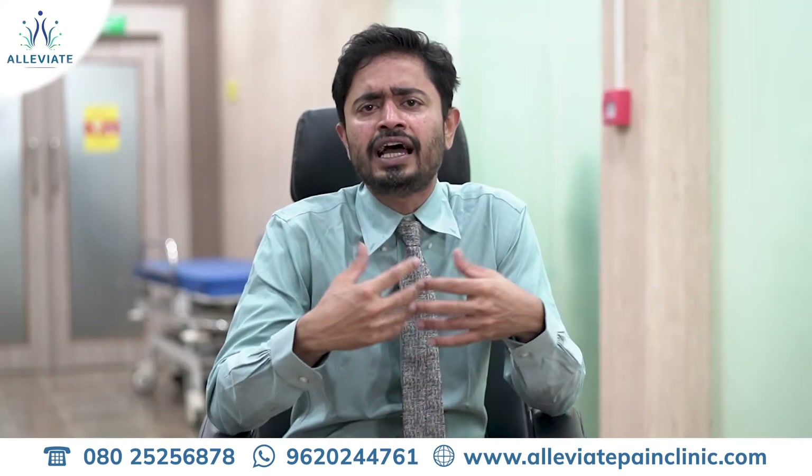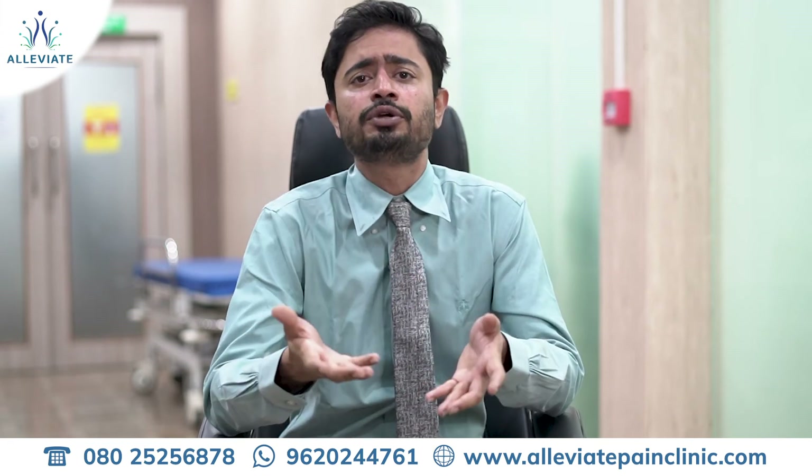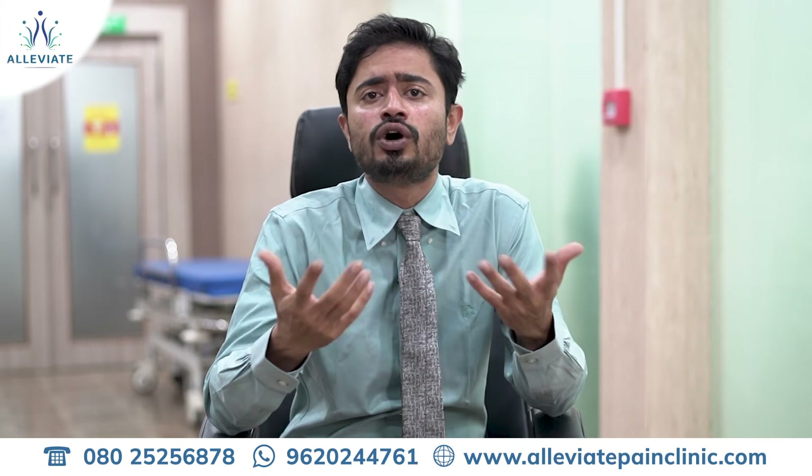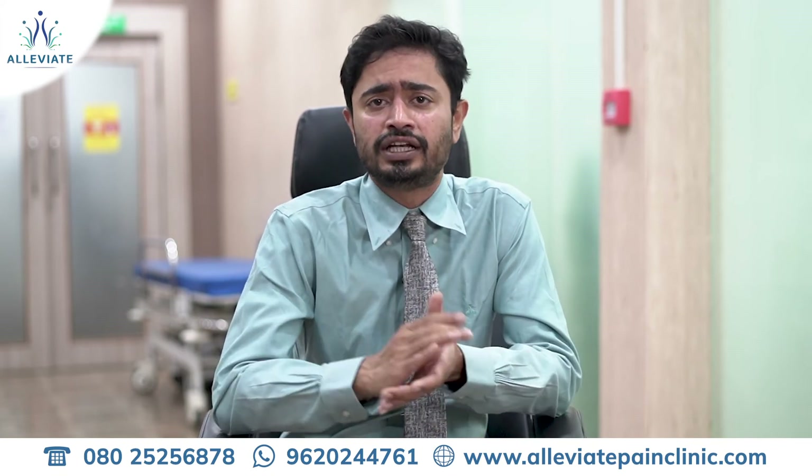What happens in these kinds of individuals, especially in the hypermobility syndromes, is they can go undiagnosed for a long time, and sometimes they are misdiagnosed as fibromyalgia as well.